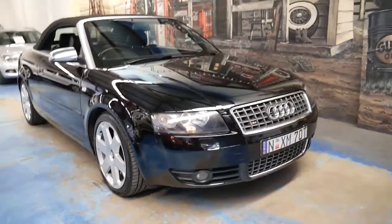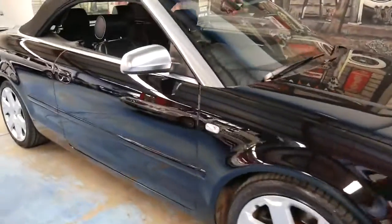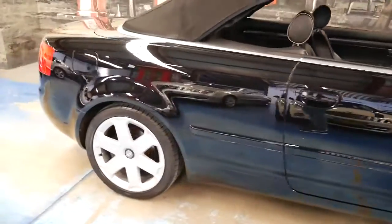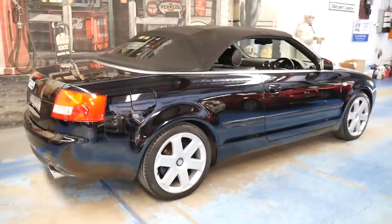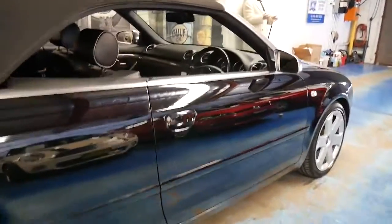This 2005 Audi S4 has done just 64,000 kilometres since it was new. It's black with black leather interior, and the car is in absolutely remarkable condition. It's totally original — it's got the factory wheels, and it looks like it's got the factory exhaust.